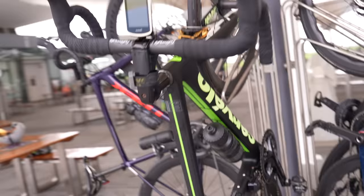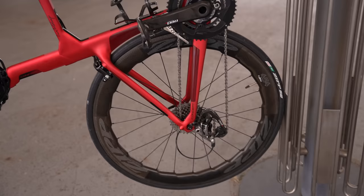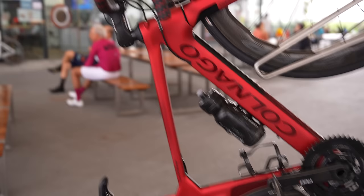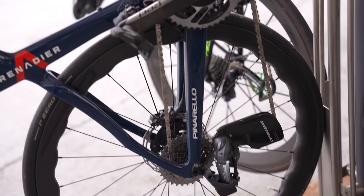They've got a counterfeit 3D printed SRAM Red groupset too. The average income in Thailand is maybe $10 a day — there's no way they could afford the real versions of these bikes. It's 3D printed Dura-Ace — if you look close at the label it's called 'Dura-Ache,' because they're printed out of Coke cans. Very interesting stuff. Now here's a Colnago — 3D printed — with disc brakes and rim brakes as well, with a CeramicSpeed 3D printed counterfeit.